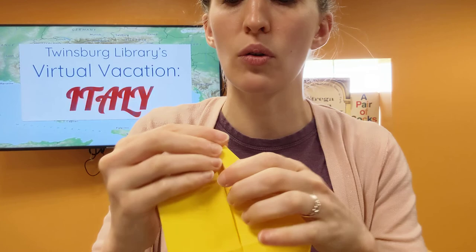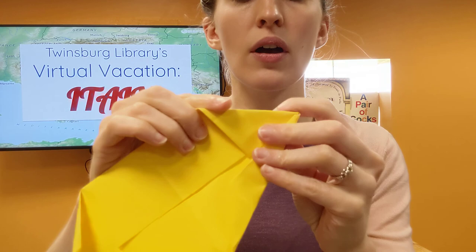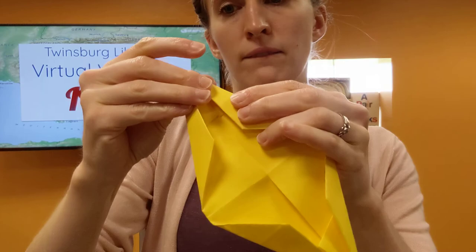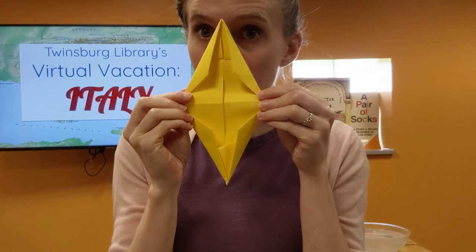And we're going to do that to all four corners again. There's lots of folding in corners for this. We've got two, three, and last but not least, four. We're going to crease that down really, really good so it looks like a giant diamond.